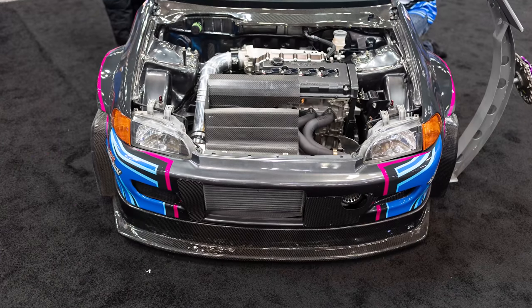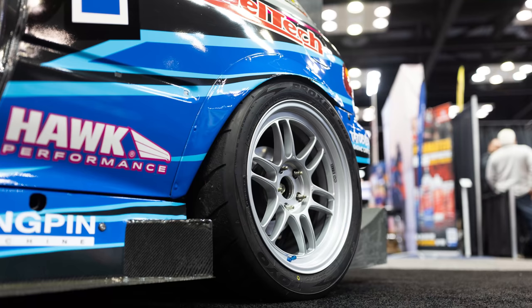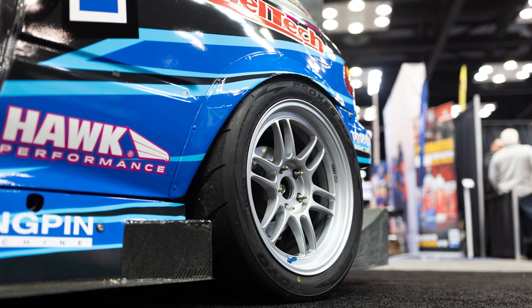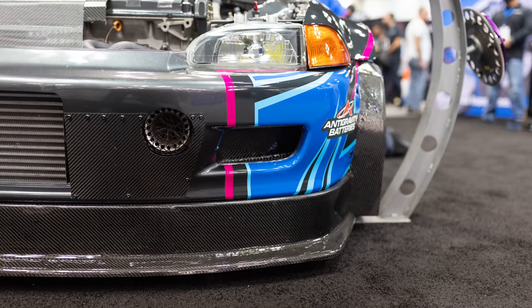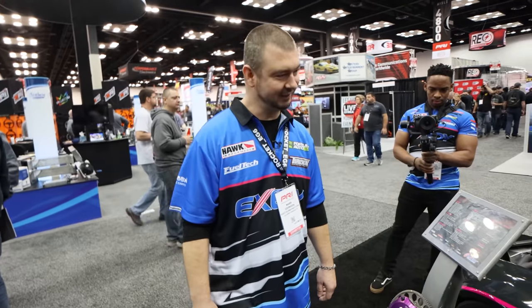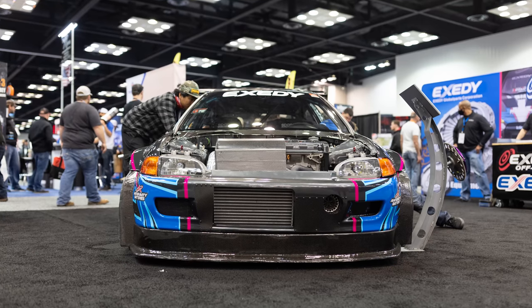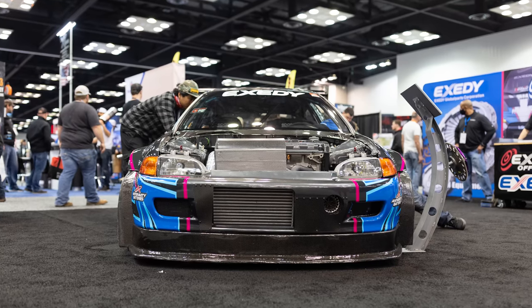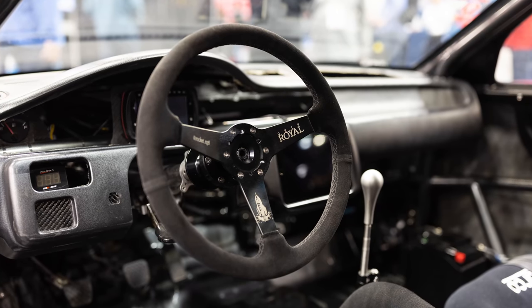We just wanted to give a quick overview of this build because it is just so cool to see an unlimited Time Attack car. And it's still street legal — it's got headlights, taillights, brake lights. I wired all that up. The whole entire harness was built by me: the interior, the brake lights, the headlights, the engine harness — everything.